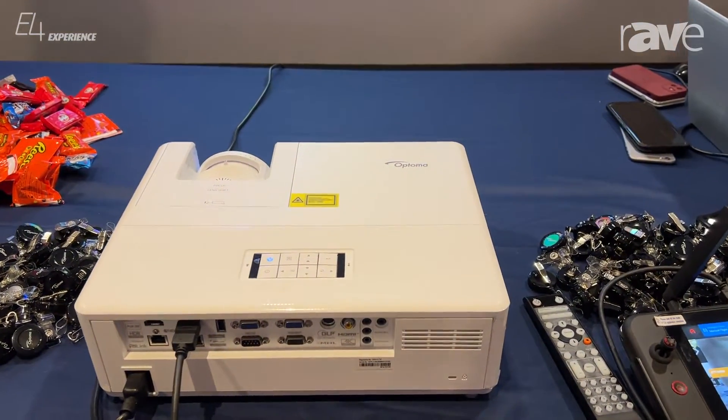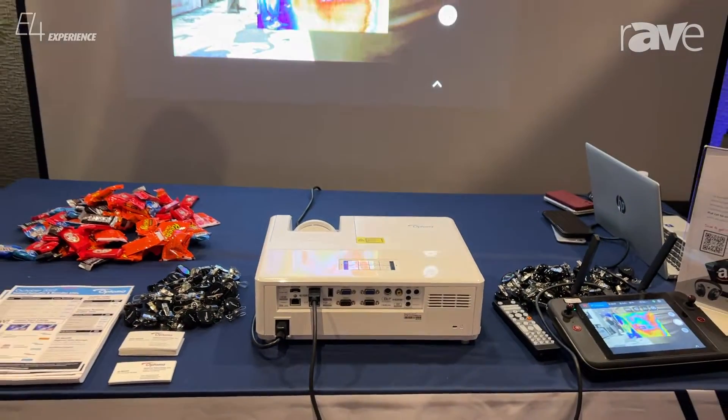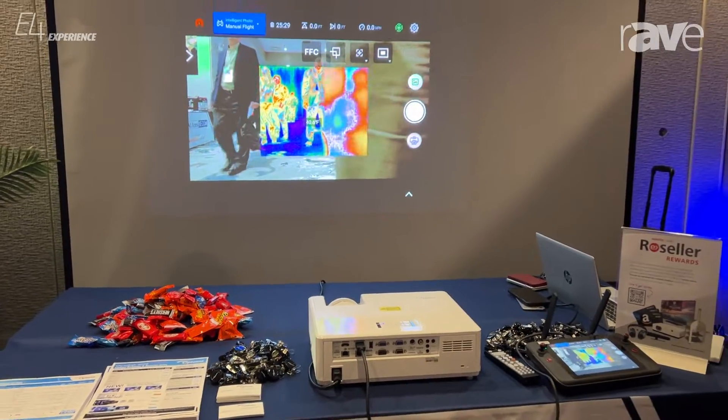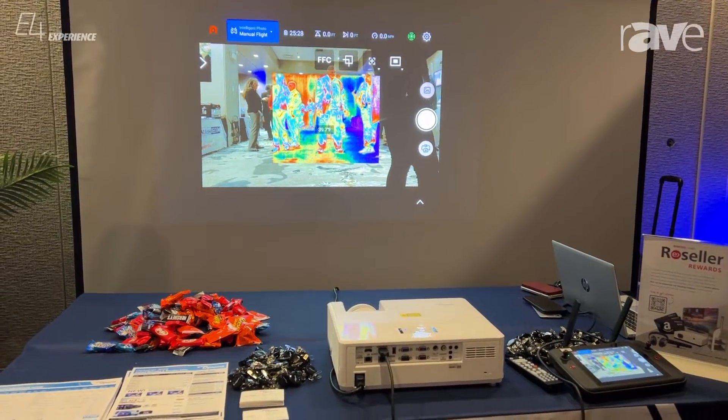The ZU606TST is a short throw laser projector, 6,000 lumens, WUXGA — that's also an HD-based T projector — so beautiful resolution.